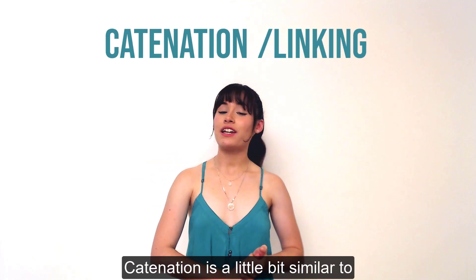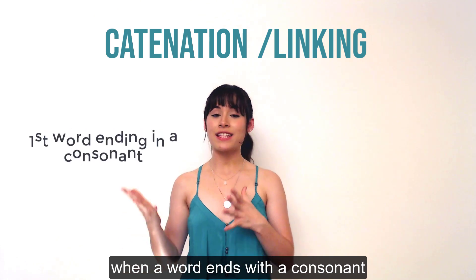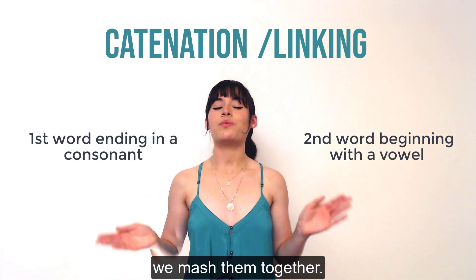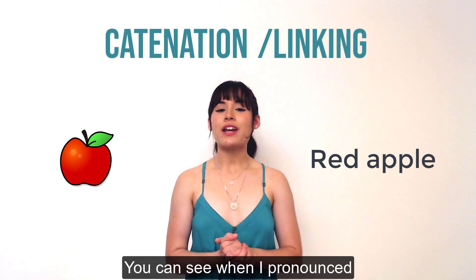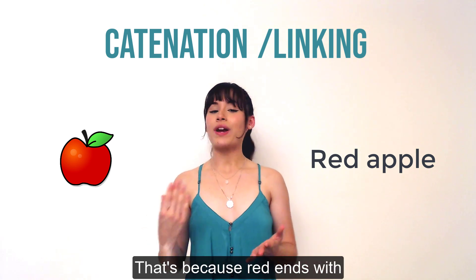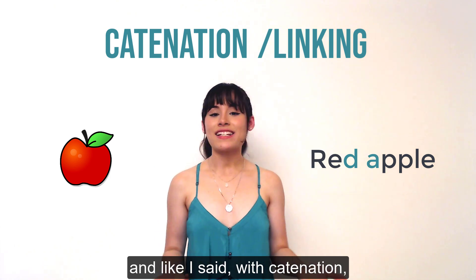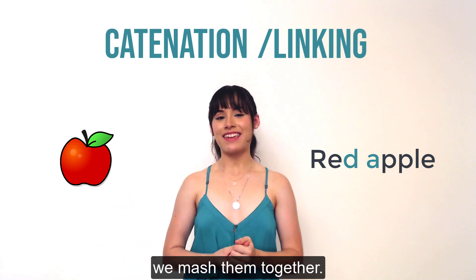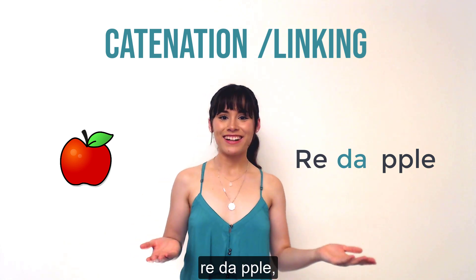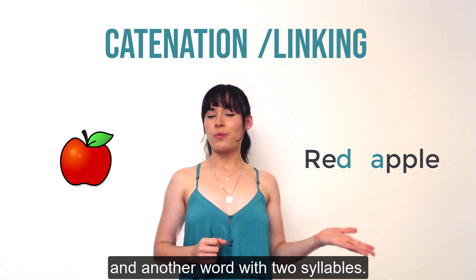Catenation is a little bit similar to gemination — the first trick we talked about — except catenation happens when a word ends with a consonant and the next word begins with a vowel. When we have two words like this we mash them together. For example, 'red apple.' When I pronounced 'red apple' I didn't say two separate words — that's because 'red' ends with a consonant D and 'apple' begins with a vowel A. With catenation we mash them together, so 'red apple' is almost like I'm saying 'reh-da-pull,' almost like one word with three syllables.